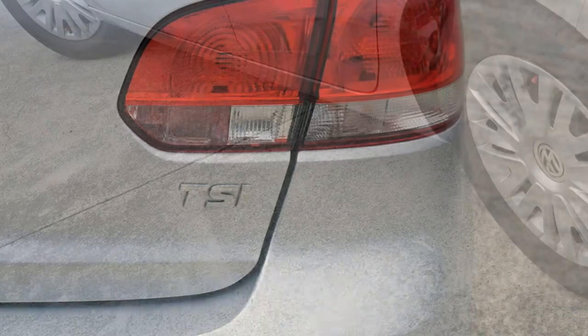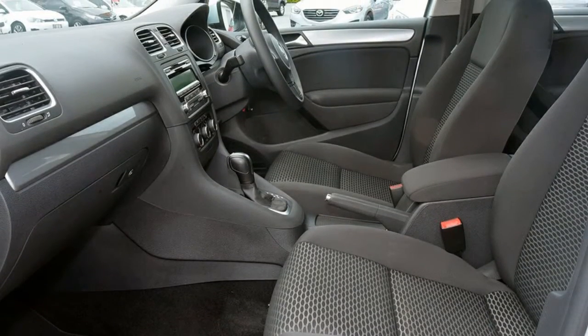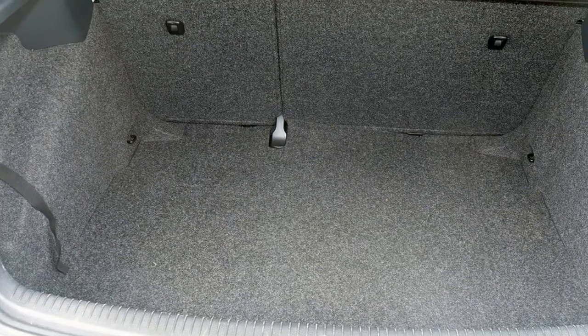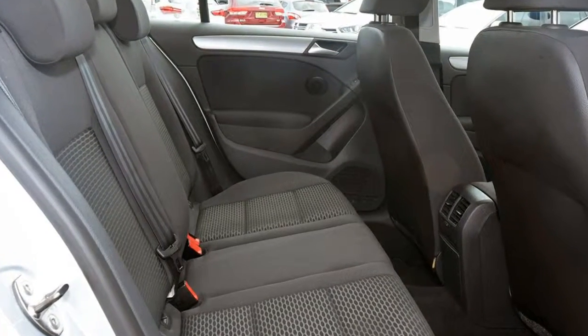This vehicle has all the features you could dream of: remote central locking, power steering, air conditioning, a CD player. The anti-lock braking system will help deliver you safely to your destination and more.